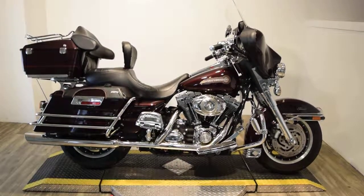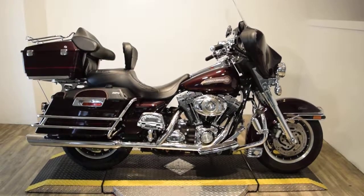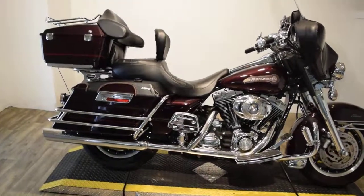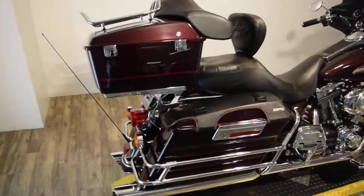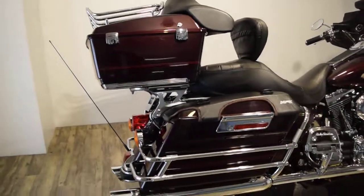Monster Power Sports is proud to offer this 2007 Harley-Davidson Electra Classic. This bike is a 6-speed and it's got a ton of extras on it. It's got the nice guard rails around the bottom bags, a luggage rack, a different antenna, and Screaming Eagle exhaust.